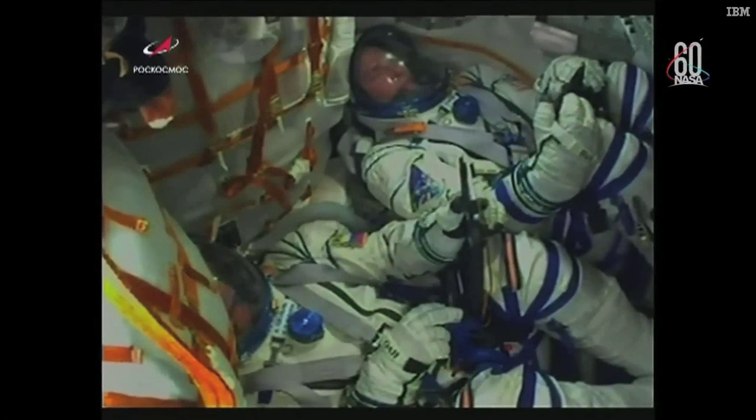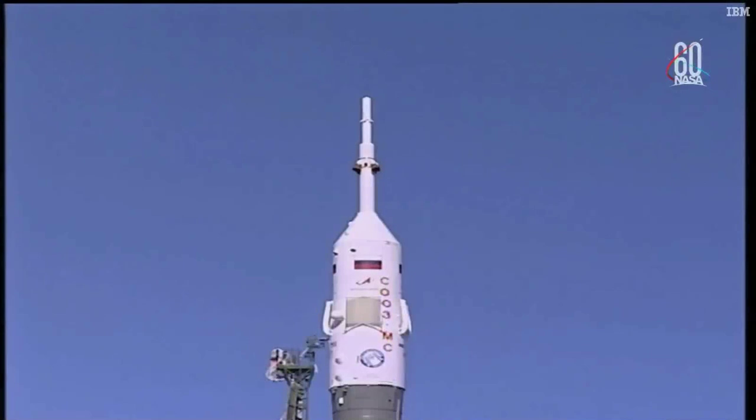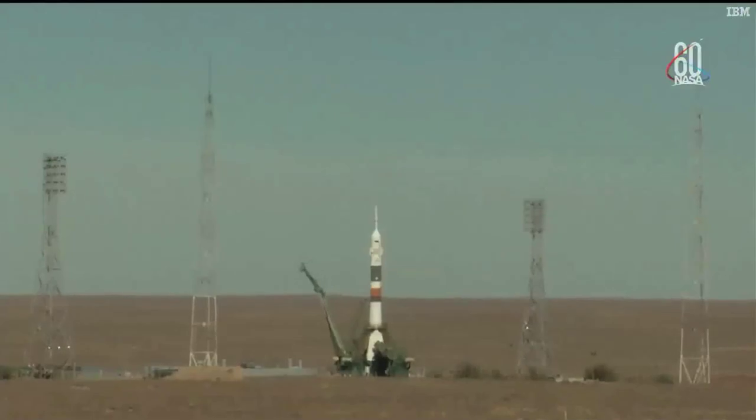We may see just a minute or so of in-cabin views, but then we'll switch to external views of the Soyuz during today's flight. Vehicle to internal power. First umbilical tower separating from the booster.